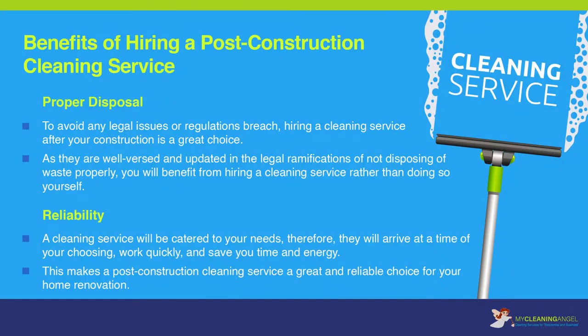Proper disposal: to avoid any legal issues or regulations breach, hiring a cleaning service after your construction is a great choice. As they are well-versed and updated in the legal ramifications of not disposing of waste properly, you will benefit from hiring a cleaning service rather than doing so yourself.